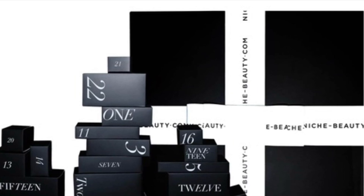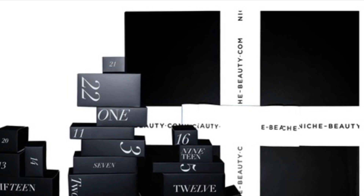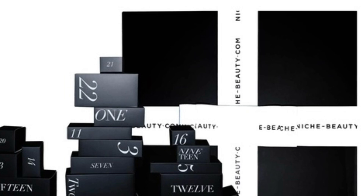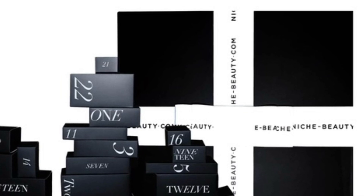Inside you'll find 24 luxurious tins containing original products and two travel sizes, with the total value exceeding $1,300 — the ultimate and most beautiful countdown to Christmas. If I do happen to get this in PR, I will do a full review for you.